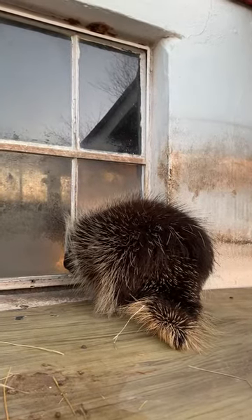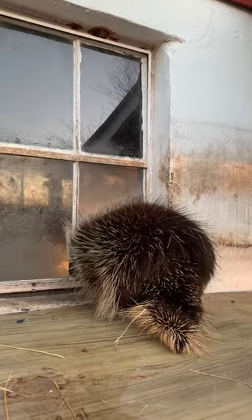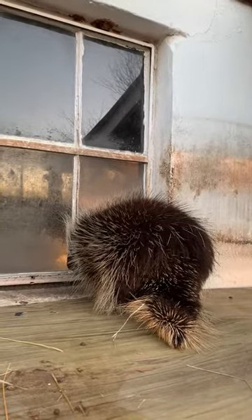They are not able to throw quills, but if you were to rub against them, those quills have a little barb on the end that would get hooked into the skin. That makes them very hard to get out.